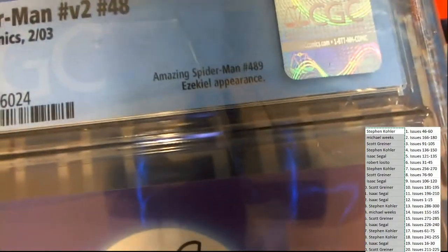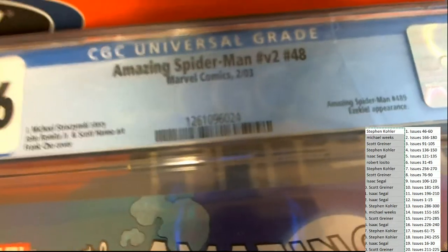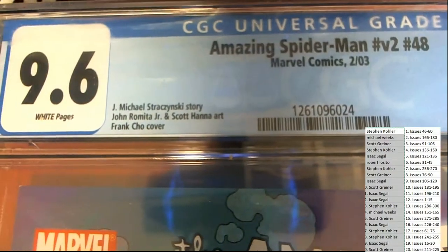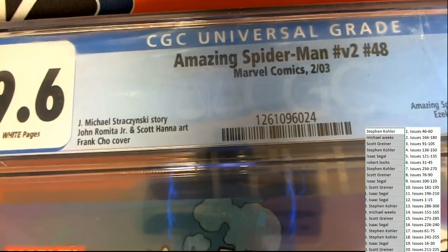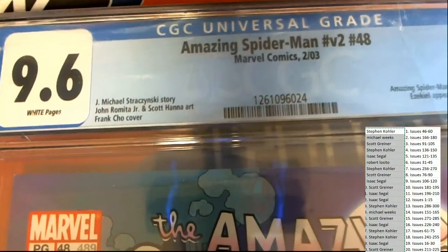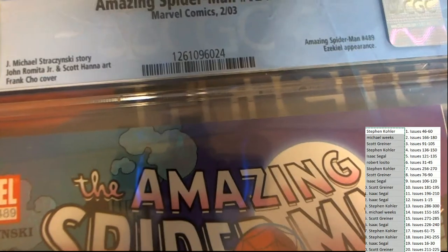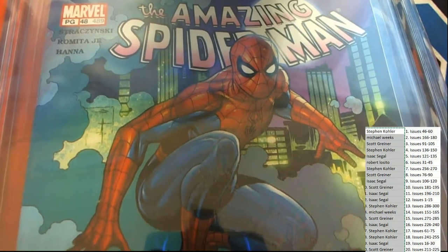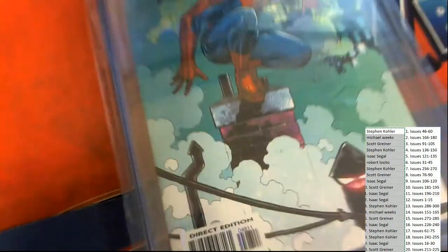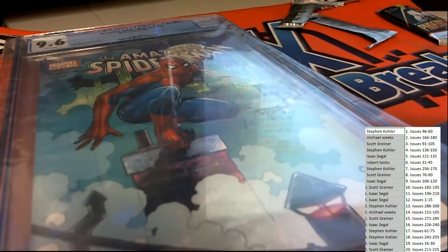Amazing Spider-Man number 489 — right there. I've actually looked something like this up before where it says V2, number 48, and stuff like that. But it's number 489 — when you Google Spider-Man number 489, it comes up.